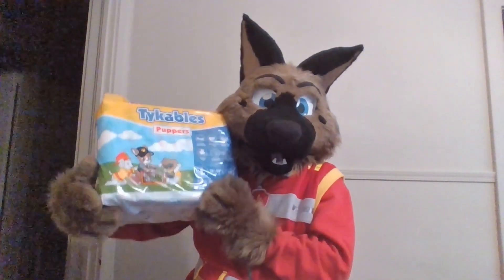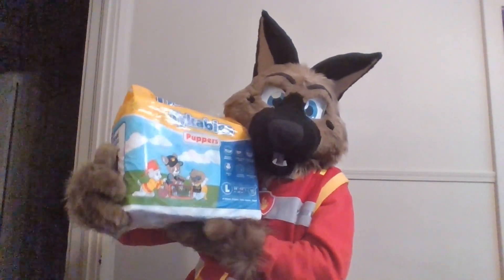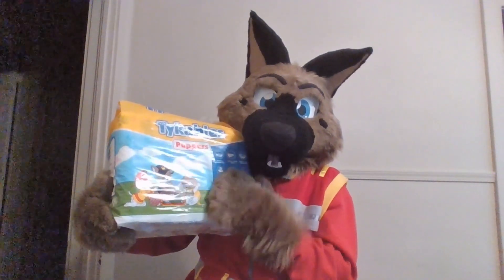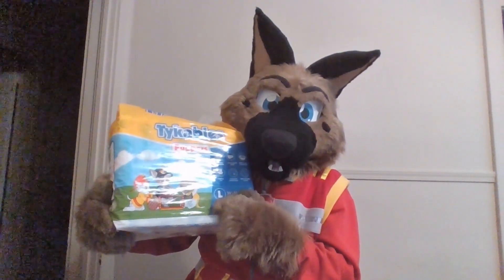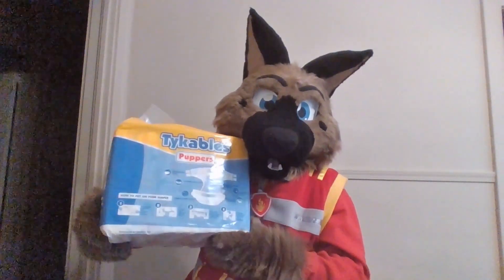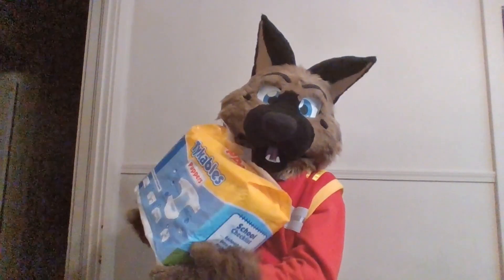So today, on episode 88 of Brownie Shep Diaper Reviews, we're going to talk about what is possibly my favorite diaper Tykables will ever make, and it is the Puppers. I know what you're thinking — yes, I'm a Paw Patrol nerd. That's kind of why I like these. They just have three characters on the front: a little superhero character, a Dalmatian, and a police doggy. I'm biased because I'm a puppy and I like puppy things.